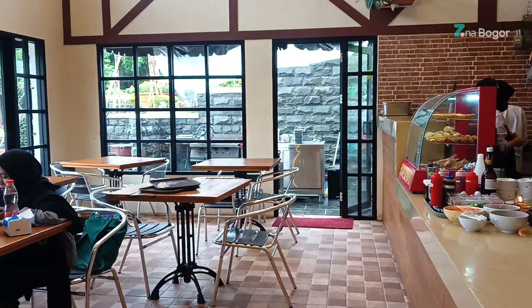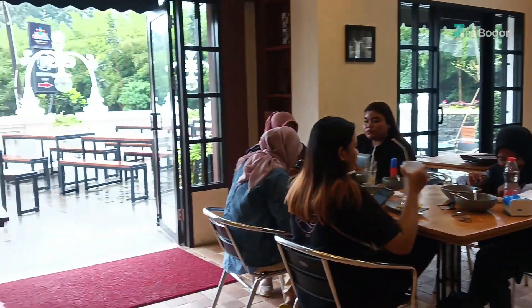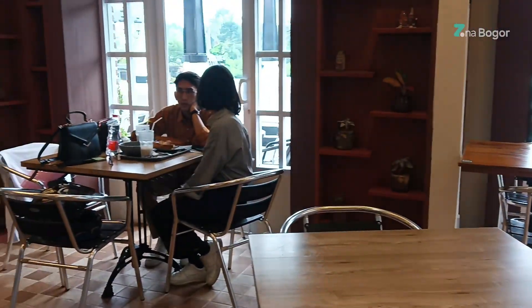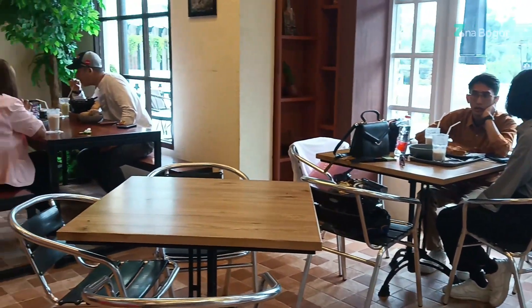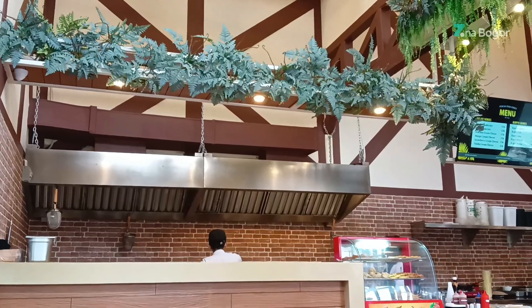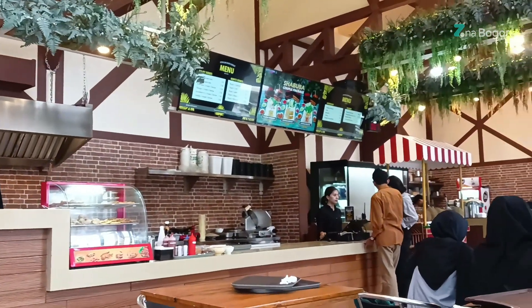Mungkin karena masih dalam tahap pembangunan, tempat duduknya terlihat padat banget. Orderan yang sudah siap nantinya harus diambil secara self-service di dekat kasir.